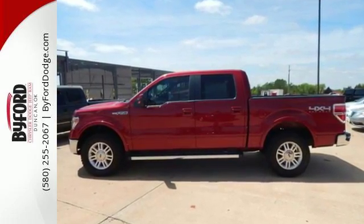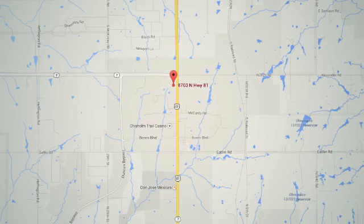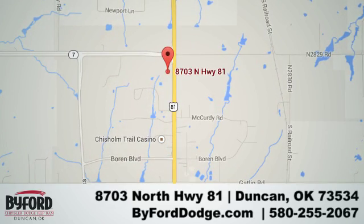Check out this Ford F-150 today. Nobody treats you better than Biford. We are conveniently located at the Lawton Duncan Y at Highway 81 and Highway 7 at 8703 North Highway 81.